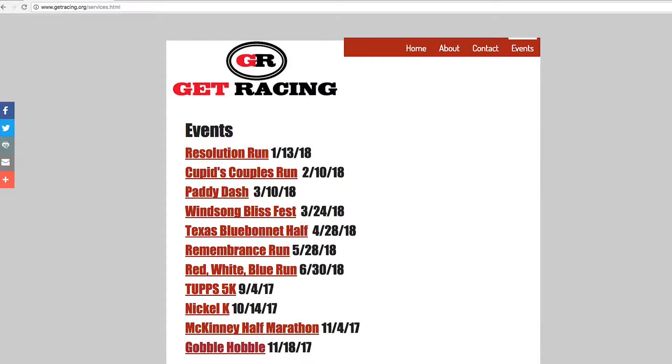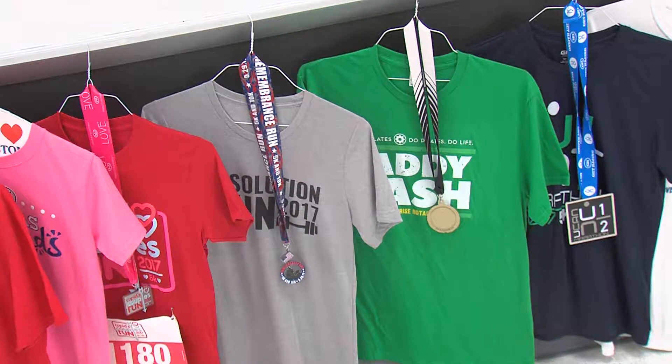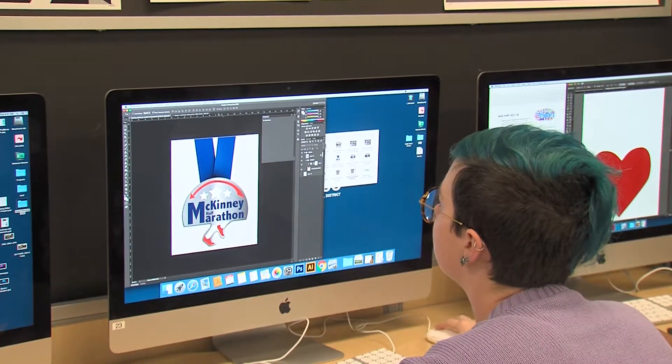The students were given a list of which races they needed to design logos for, which includes what will go on the t-shirts for the race participants and the medals themselves when they actually finish the race.